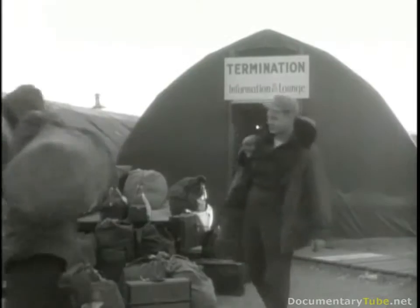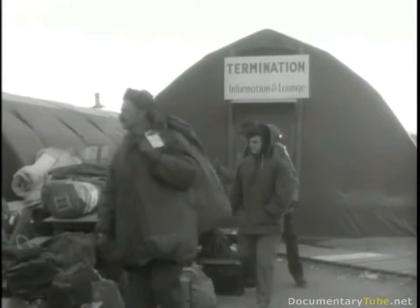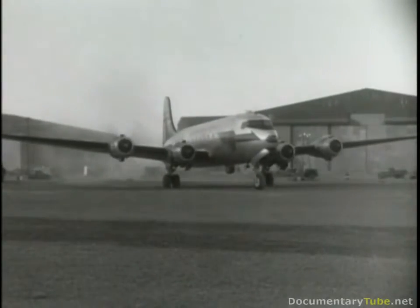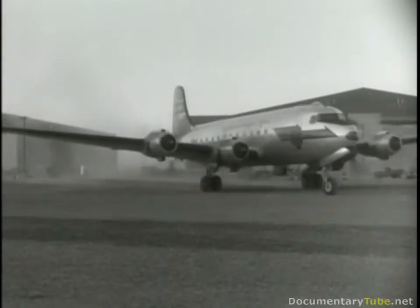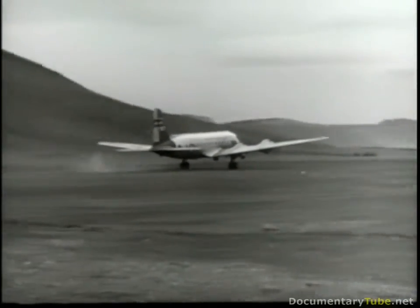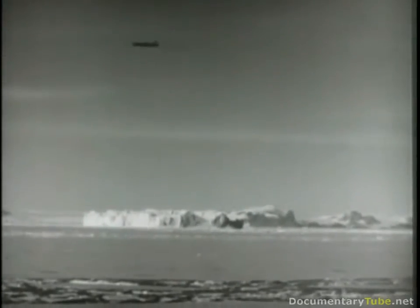The greatest engineering operation ever undertaken in the far north had been rushed to successful completion. At the first break in the winter weather, the work crews checked out for home, filled with the intense satisfaction that comes of a job well done. They had defied some of the worst climate and working conditions in the world to set an unbelievable record. In 104 days, they had built a giant runway capable of serving our heaviest bombers. Blue Jay was operational.